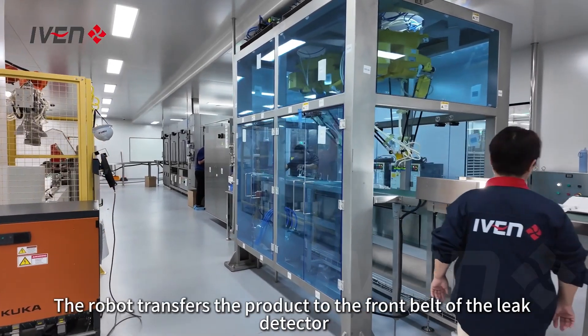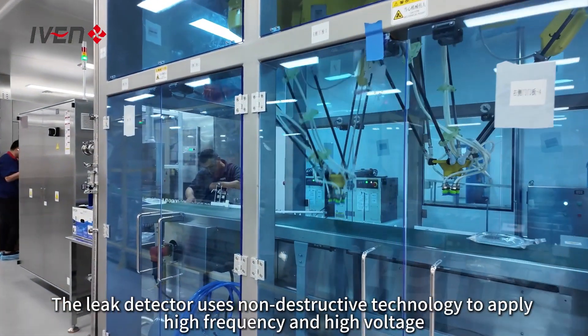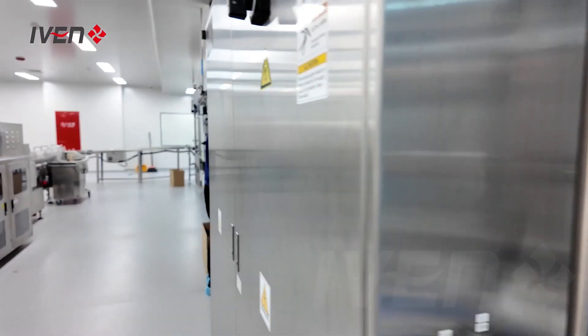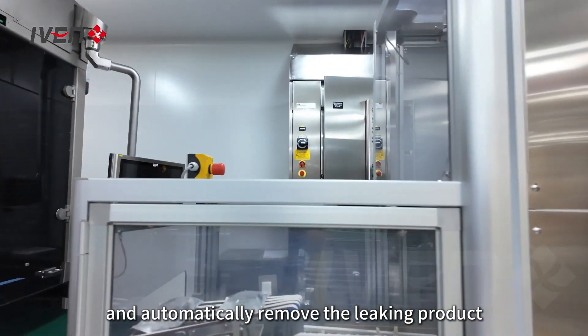Leak detection. The robot transfers the product to the front belt of the leak detector. The leak detector uses non-destructive technology to apply high frequency and high voltage to the product filled with solution, to detect whether the soft bag has liquid leakage and automatically remove the leaking product.